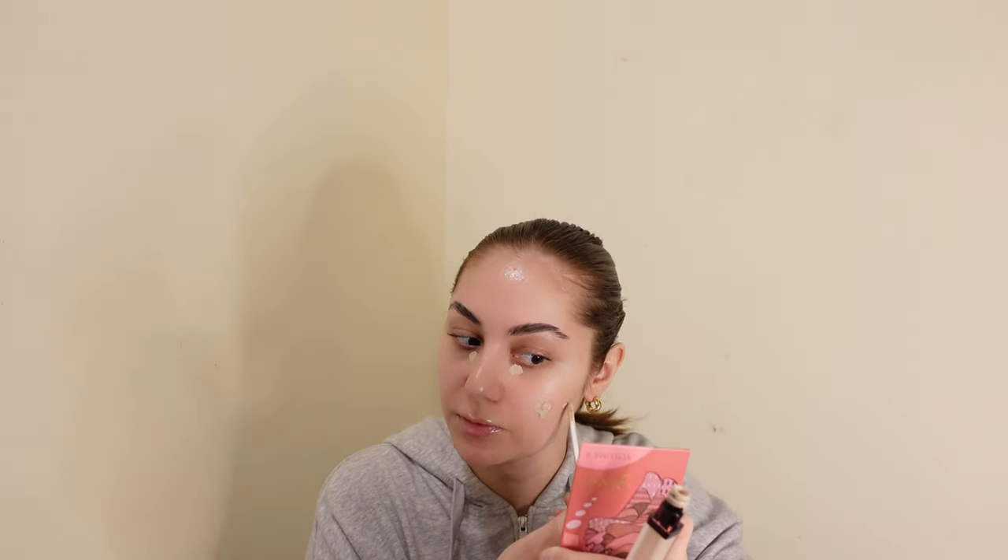My makeup has changed a lot recently because I've noticed that when someone has oily skin like myself, the best thing to do is use concealer and then have all the rest of the products be powder. So I kind of switched it up — now I just do a little bit of concealer under my eyes and then go on where I have red spots and blemishes.